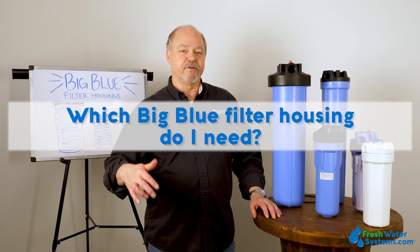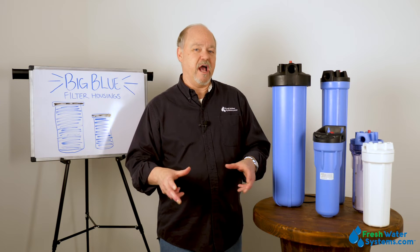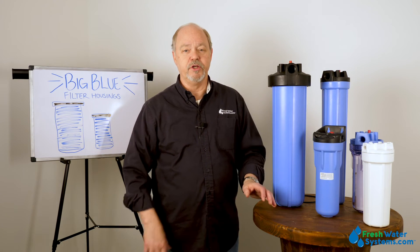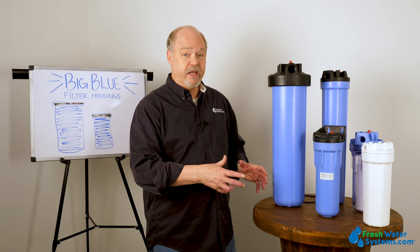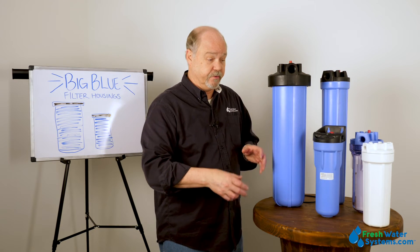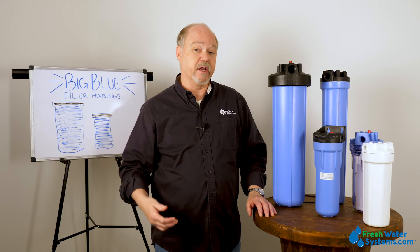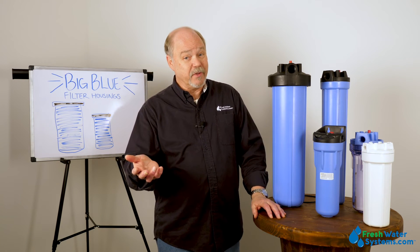Which big blue water filter housing do I need? The big blue filter housing has a specific application in conjunction with the cartridge that you're going to use with it. The one that's right for you could be a combination — one with a sediment filter, one with a carbon filter for getting chlorine out or taste and odor. So the one that's right for you really depends on your water.